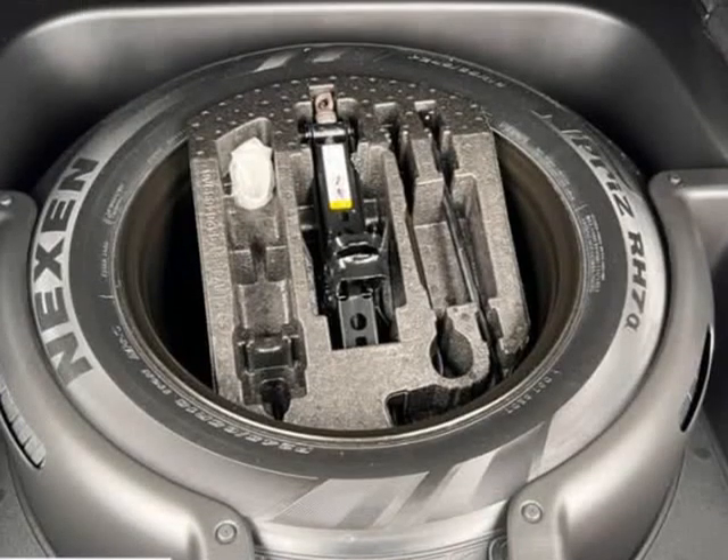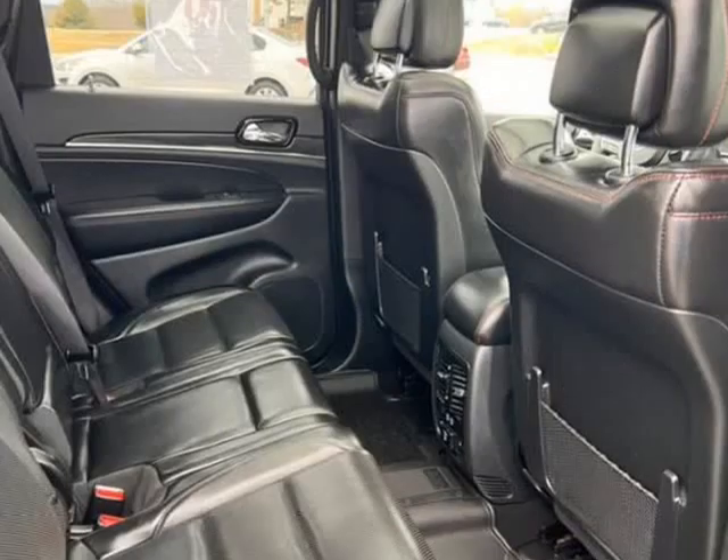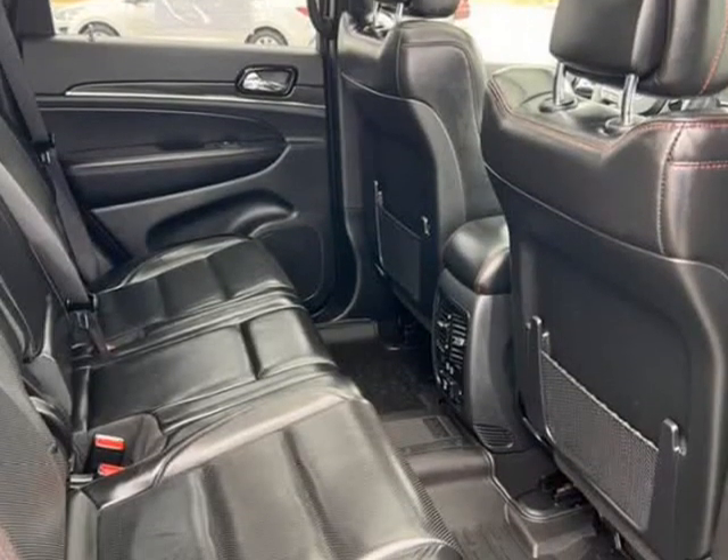Selec-Terrain system, electronic rear limited-slip differential, Selec-Speed control.